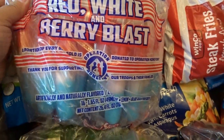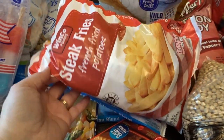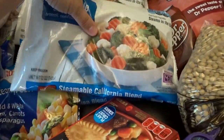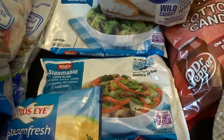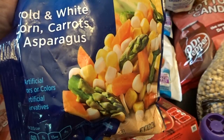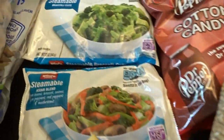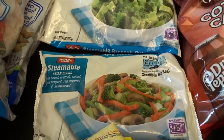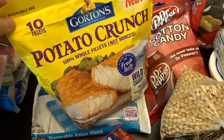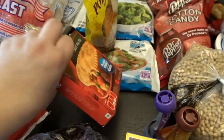I set aside some red, white, and berry blast popsicles for the Fourth of July — those will be really fun. I also got some frozen steak cut fries and California blend steamable veggies. We also picked up gold and white corn with carrots and asparagus, basic broccoli, a steamable Asian blend, and two bags of fish sticks — potato crunch and crunchy breaded varieties.